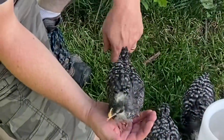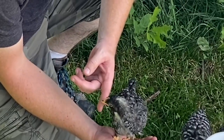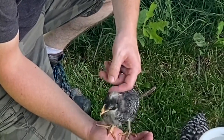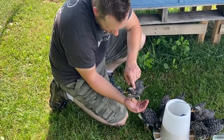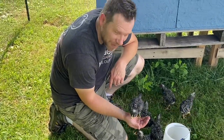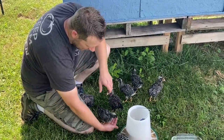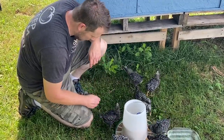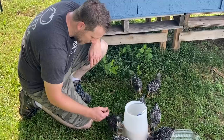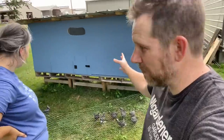They're so cute. Jackie's the chicken in this bar. They like you — I've got a few that really like me. Well, this is our temporary setup with our permanent coop, if that makes sense.